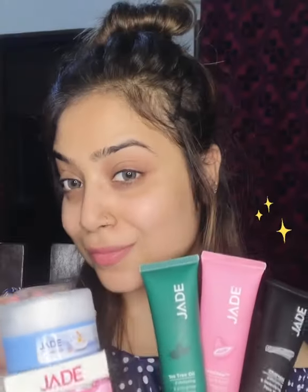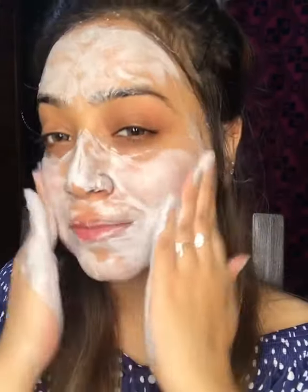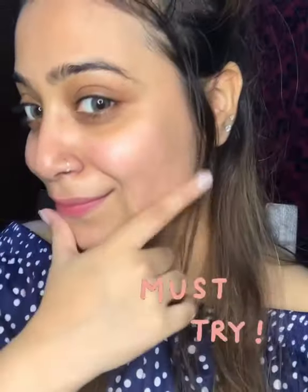I'm using their charcoal exfoliating and detoxifying face wash, which is enriched with calen clay and helps with deep cleansing. Moving on, I use their intense nourishing cream which contains vitamin C and D. Right after that, I use the skin glow brightening cream, which is mercury free and gives you a glowy skin.